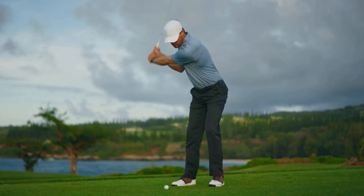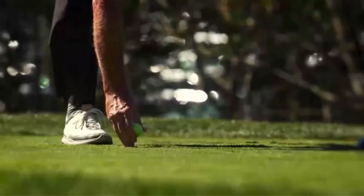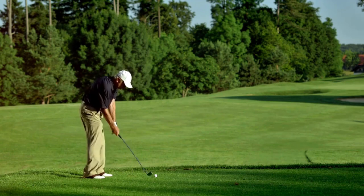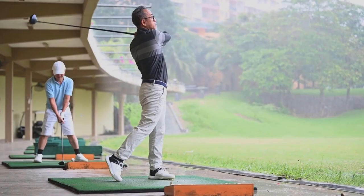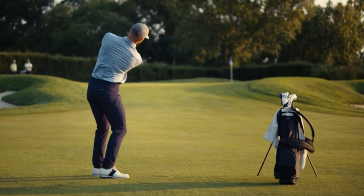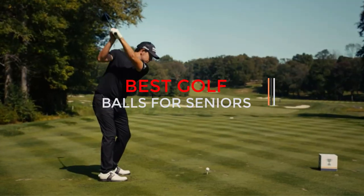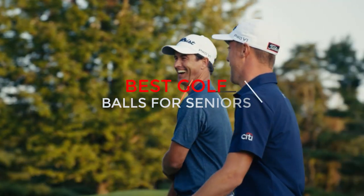Golf is a sport that many people enjoy playing throughout their life. As we get older, it can be more difficult to swing the club or maintain our balance on the course. For these reasons, seniors need golf balls that are designed for their needs and abilities. Are you a senior citizen wondering which golf balls are the best for your needs? If so, this video is just for you. Here, we are going to review the top 6 best golf balls for seniors.